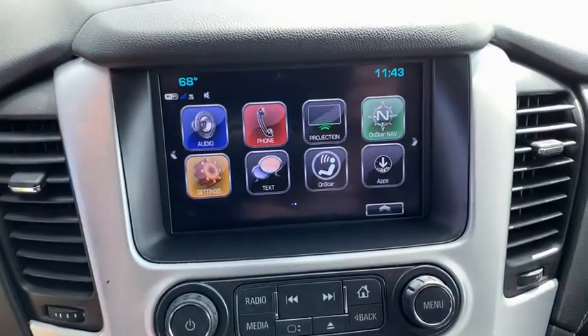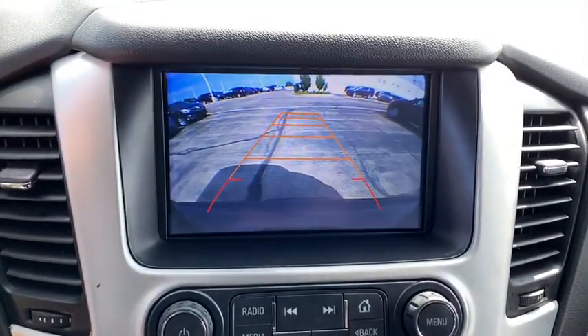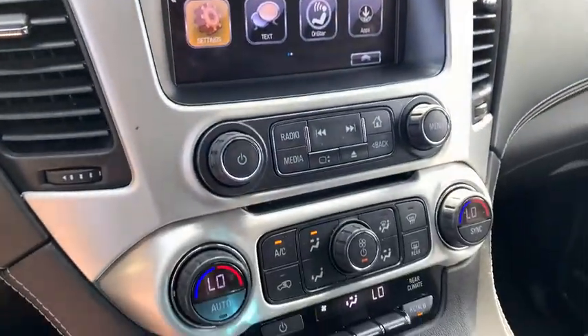Traction control, power passenger seat, Bose sound system, dual airbags, alloy wheels, power steering, four-wheel disc brakes, electronic stability control.